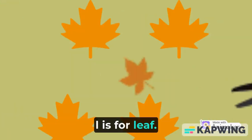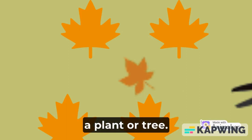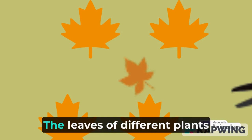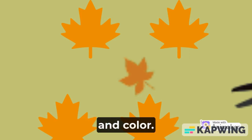L is for leaf. The leaf is one of the most important parts of the plant or tree. Leaves produce food for the plant or tree through a process called photosynthesis. The leaves of different plants vary widely in size, shape, and color.